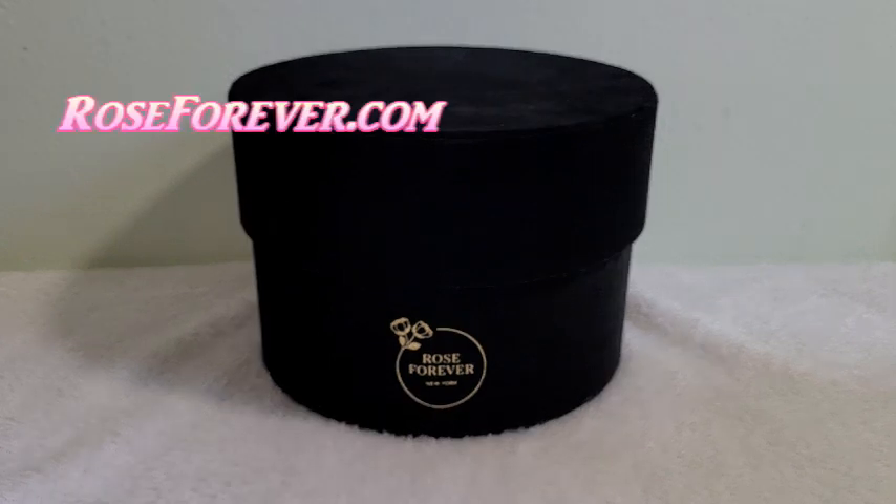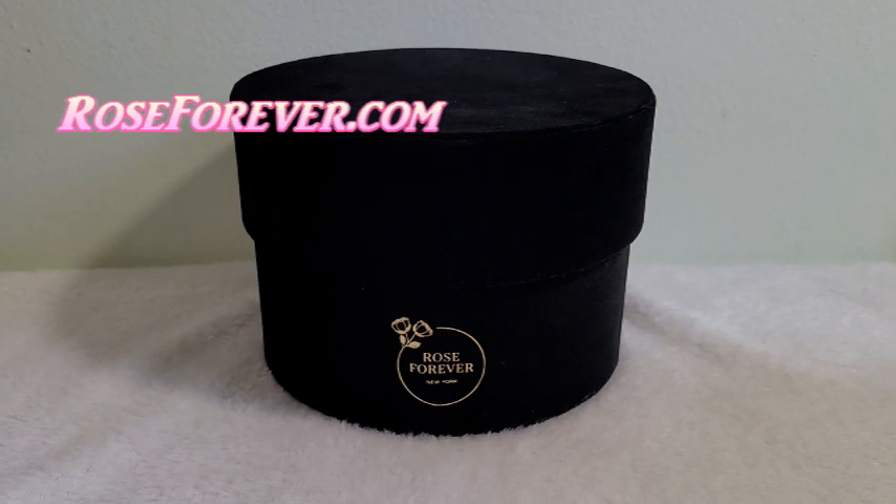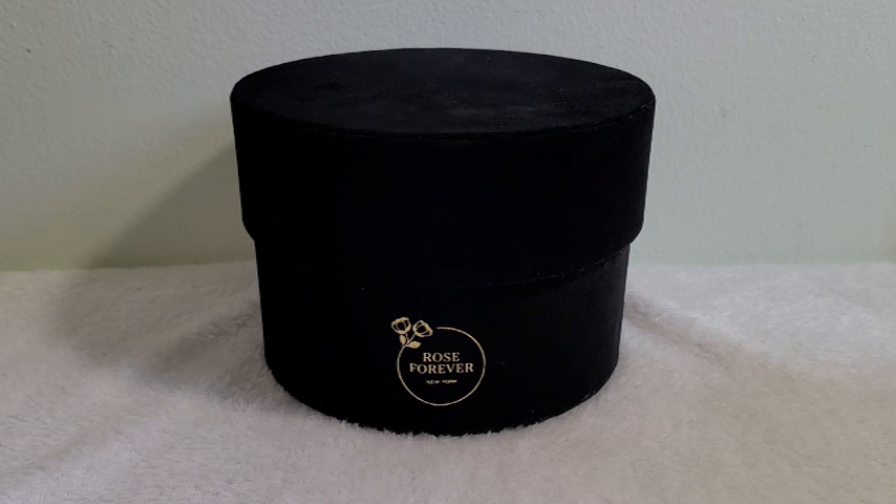Last week I received a very nice surprise from Rose Forever. Thanks a lot Rose Forever for sending me a beautiful bouquet of pink roses. Rose Forever is a New York based company launched in 2019. They specialize in designing beautiful flower bouquets with handpicked exquisite roses that last for a year.